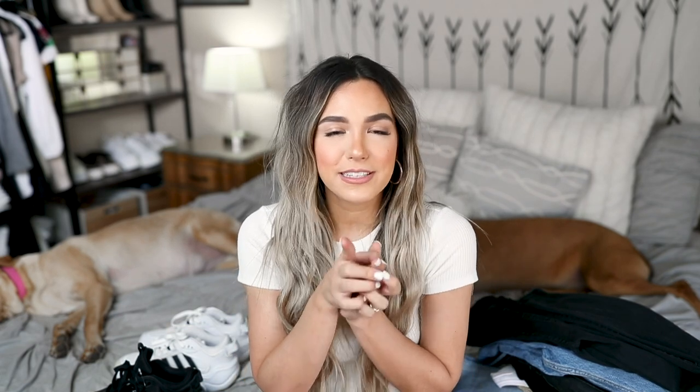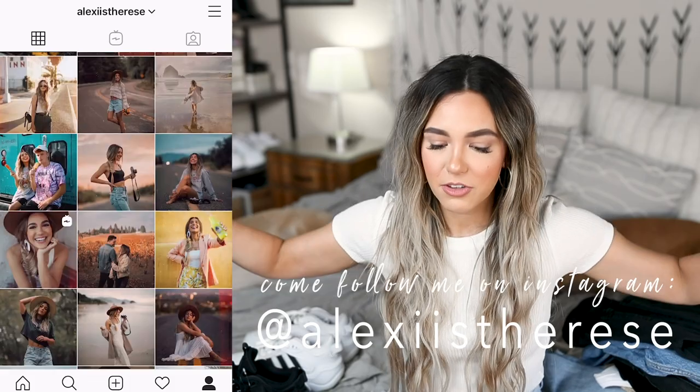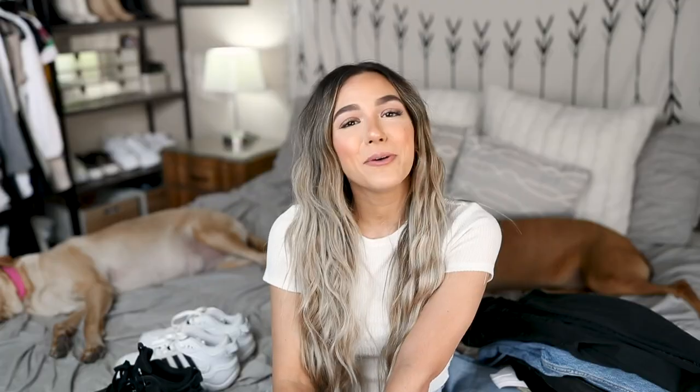I really hope you guys enjoyed this random haul! I wanted to share some recent pieces I've picked up — a lot of it is really nice, wearable basics. If you enjoyed the video, please give it a thumbs up and comment below what your favorite piece was. Subscribe and hit the notification bell so you're notified every time I upload, and follow me on Instagram — I'll definitely be styling a lot of these pieces very soon. I hope you guys have a great rest of your day and I'll see you in the next video!